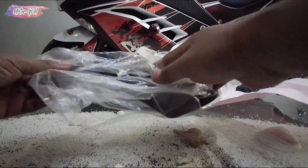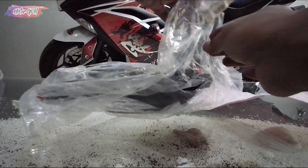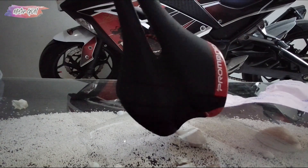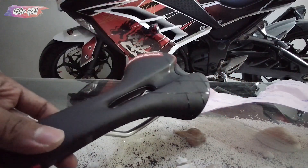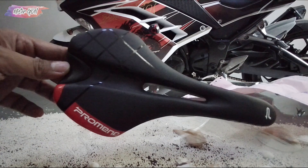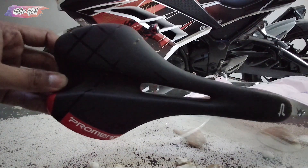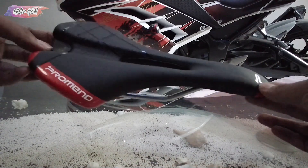You can see it. This is a saddle — yes, this is a saddle from Promax. It is red. There is a ventilation hole in the middle. This is the brand Promax, which is already well-known worldwide.